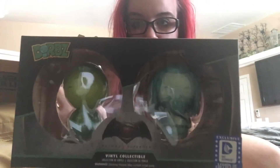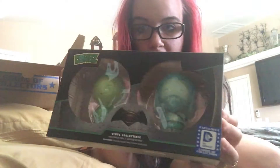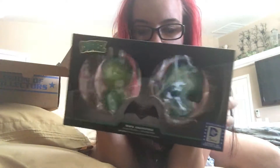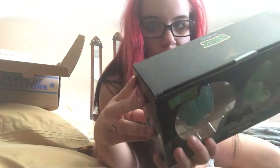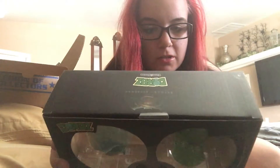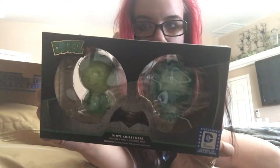The next thing we have are these two little dorbs. I don't know how well you guys can see that because of the glare — I'll take them out so you guys can see. One is Aquaman and one is... Aquaman and Superman! Duh, how did I not know that? Okay, that's a terrible glare so I'm just gonna take them out.